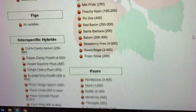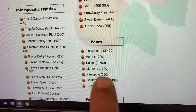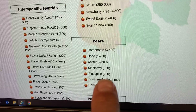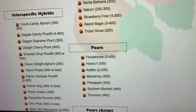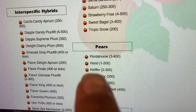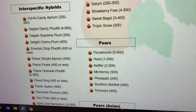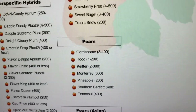The other day I just got a pineapple pear, and it says that only needs 200 hours. I also see the Hood or the Kefir pear only needs 100 to 200 — that might be a good one to get if you can find it.